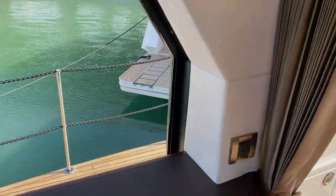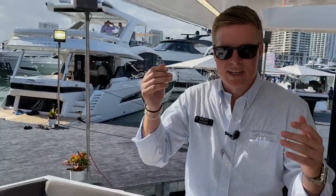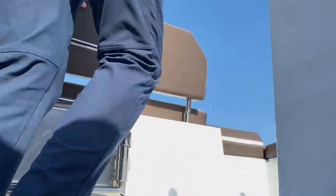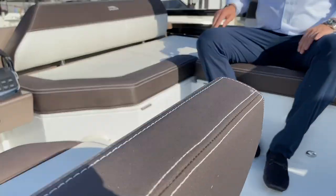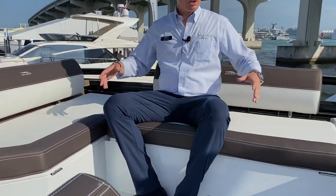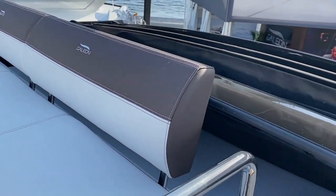One of the cool features of this boat is that you have the profile of an express, but you still have a flybridge. Up top on the 470 Sky, we have another station which you can pilot the vessel from — great seating. And when you're not using this area, there is actually a cover that will slide over and protect this area.